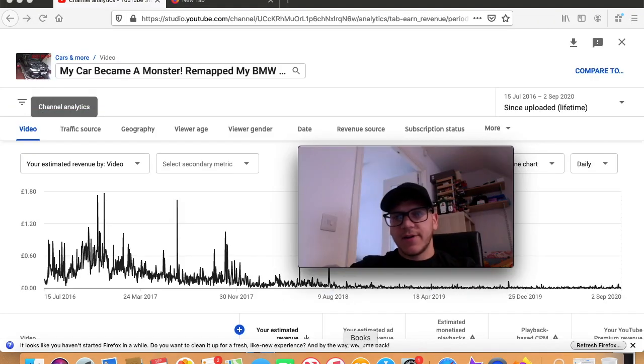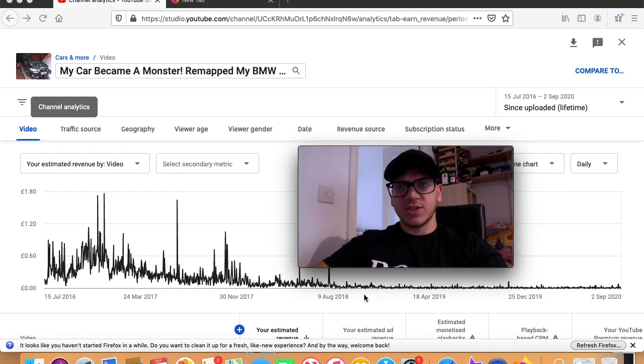Now let's go to the next one — the second most viewed video on my channel is about my BMW 335i. It's called 'My Car Became a Monster — Remap My BMW 335i.' I took this heavily modified car for a remap and it basically changed the whole car. I did this video simply for fun — I did not expect to get so many views, especially when I had just a few hundred subscribers. When I look back at it I laugh at myself, but people still view it today.